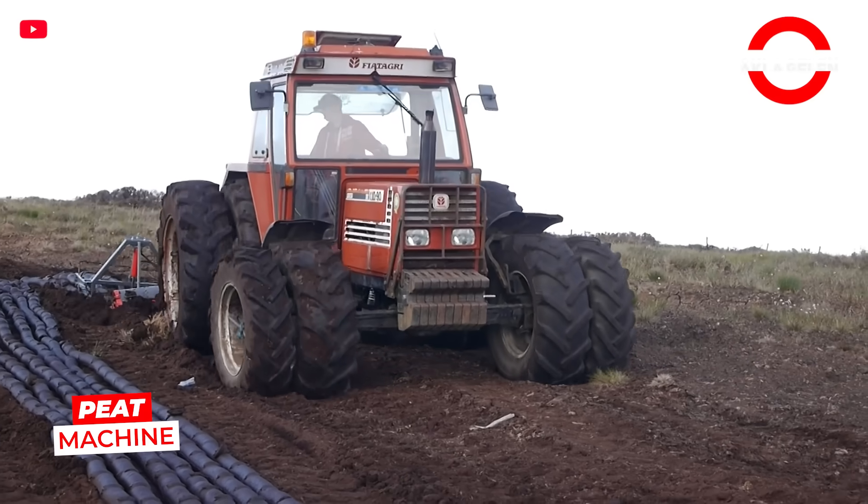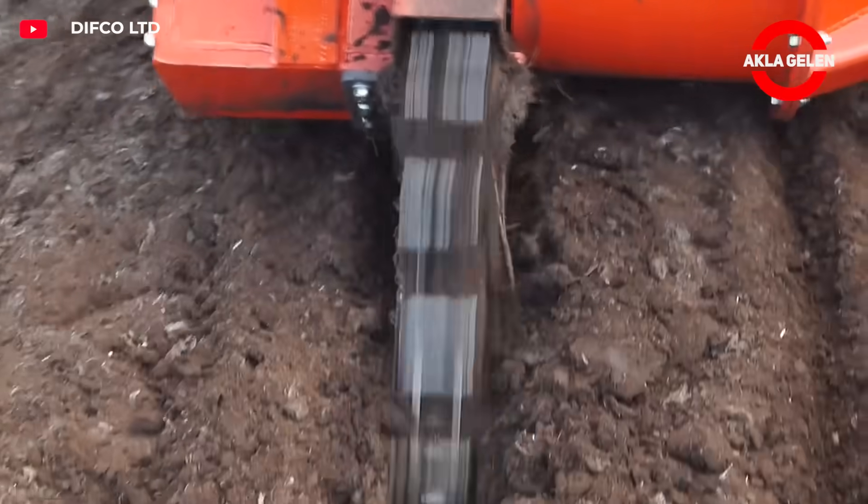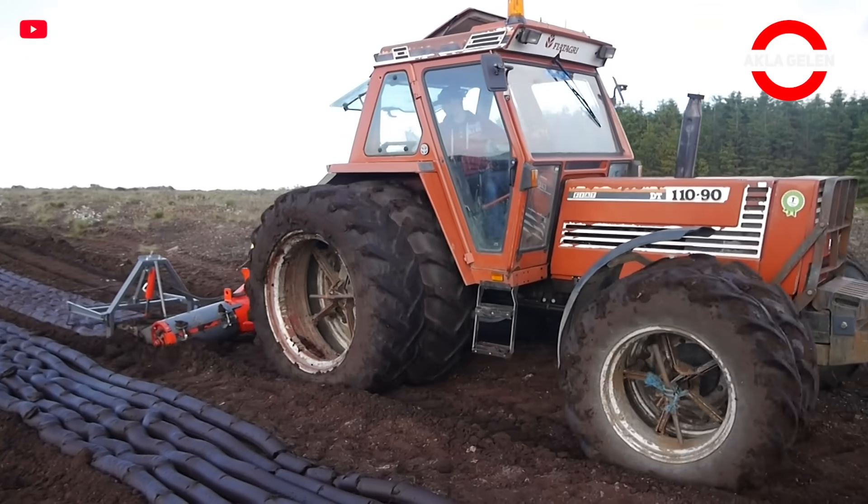A highly efficient harvester that makes millimetric cuts in peatlands. It extracts peat from the soil in blocks or strips. It cuts and stacks at the same time.